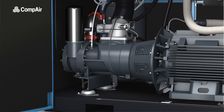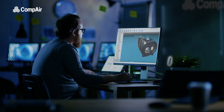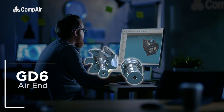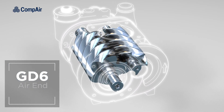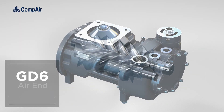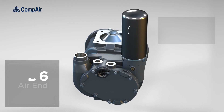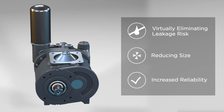The heart of any compressor is its air end. Compaire designs and manufactures their own air ends at their center of excellence in Germany. The new GD6 air end provides better performance, higher efficiency levels, and lower pressure drops. Its unique semi-integrated design removes the need for pipework to external components, such as valves and oil filters, virtually eliminating the risk of leakage, reducing size, and increasing reliability.